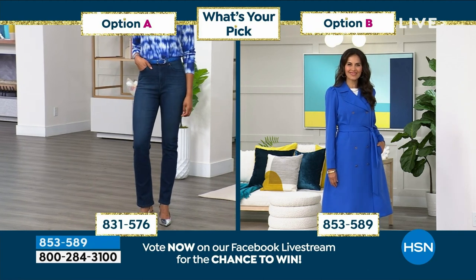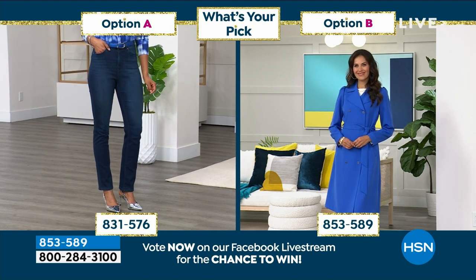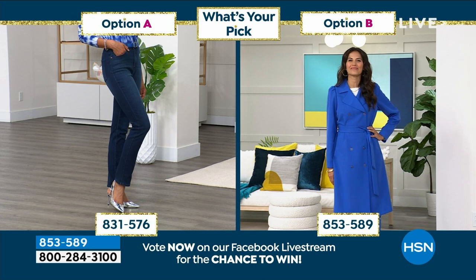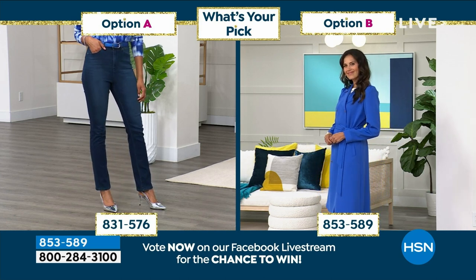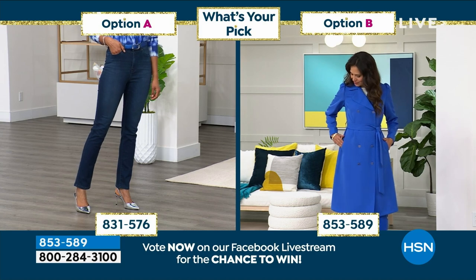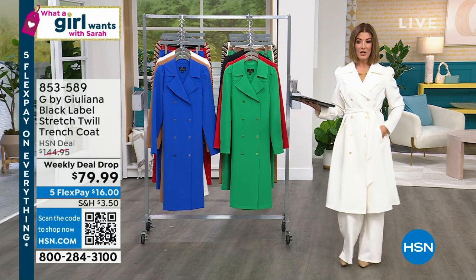To vote, I'm going to grab our iPad and keep you updated on all of our great commentary. Post your comment and you'll be automatically entered to win a $25 gift card. Option A is the straight leg DG2 jean — it's already on fire today, already very popular. Or you can do the coat, an amazing trench. We have a brand new weekly deal drop and we're going to launch it right here, right now.